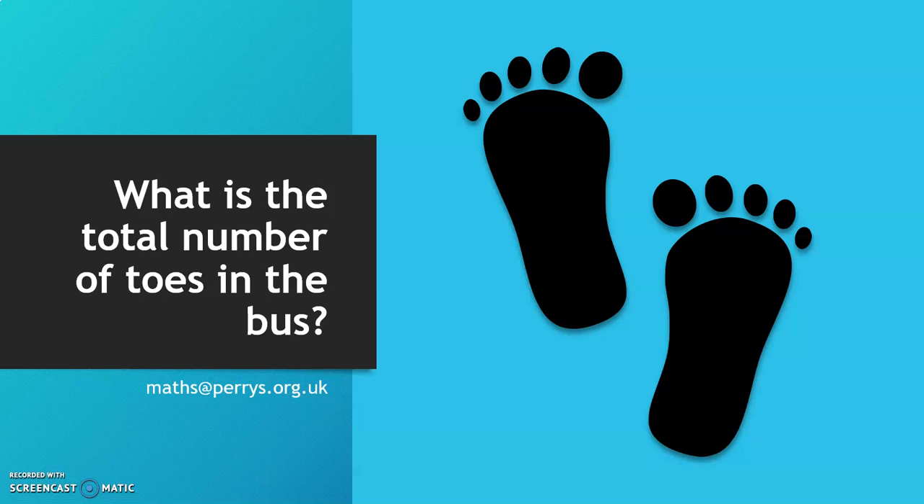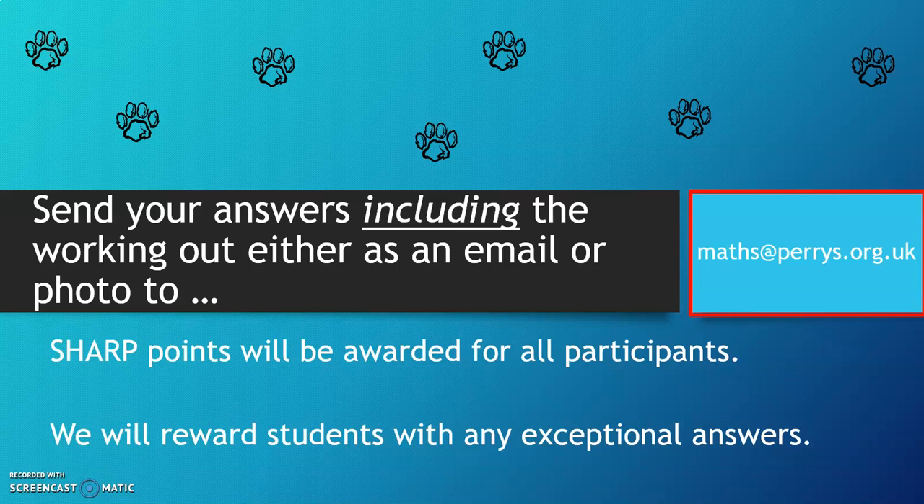Please feel free to play back and pause the video to read the Travelling Tolls information before answering. Send your answers including the working out either as an email or photo to maths@perrys.org.uk. Sharp points will definitely be awarded for all participants, and we will also reward students with any exceptional answers.